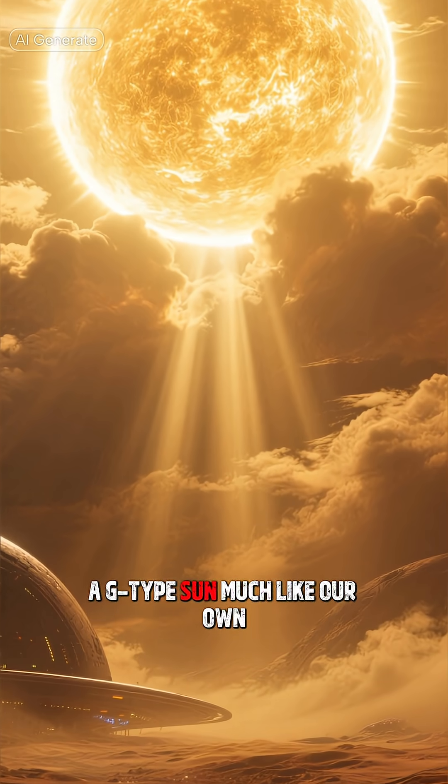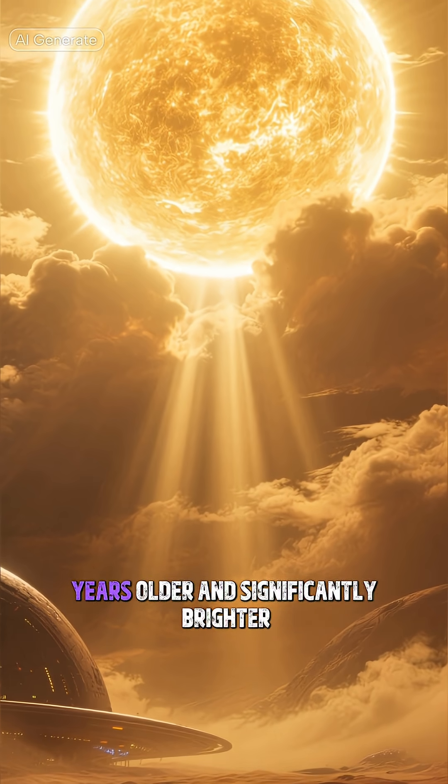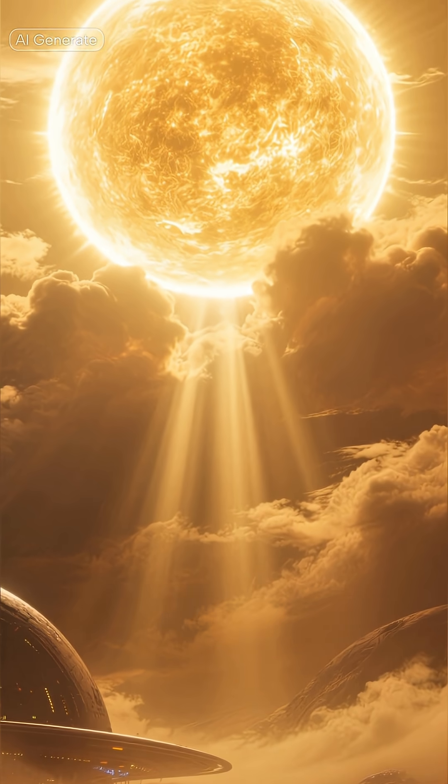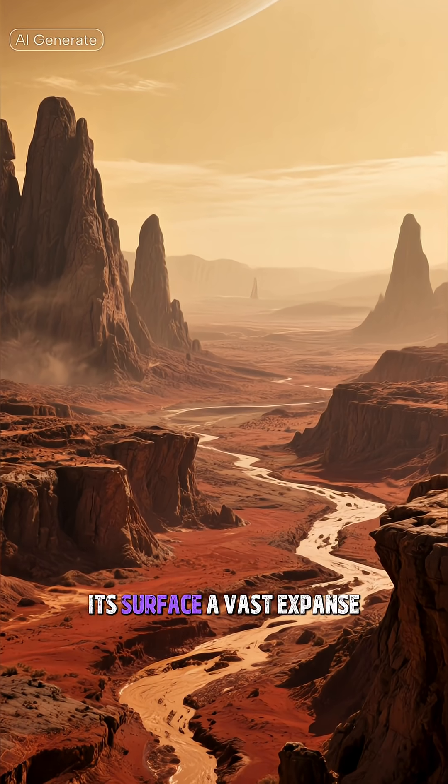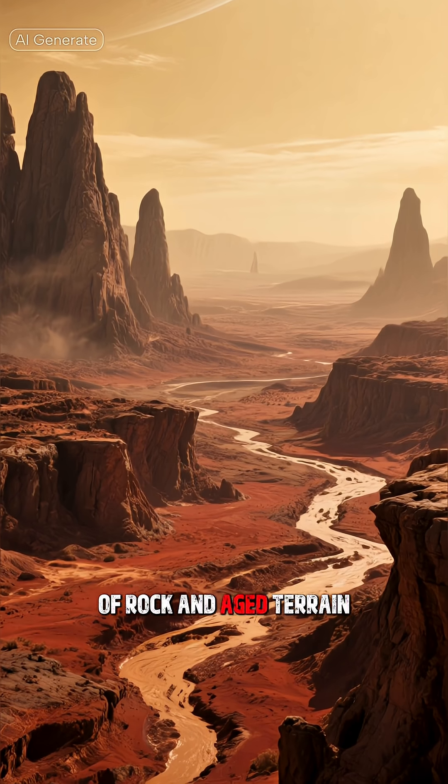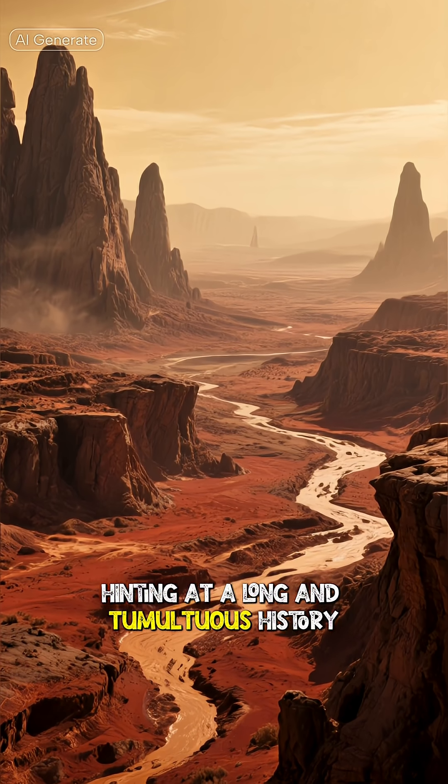A G-type sun, much like our own, but 1.5 billion years older and significantly brighter. The planet itself is a silent testament to time, its surface a vast expanse of rock and aged terrain, hinting at a long and tumultuous history.